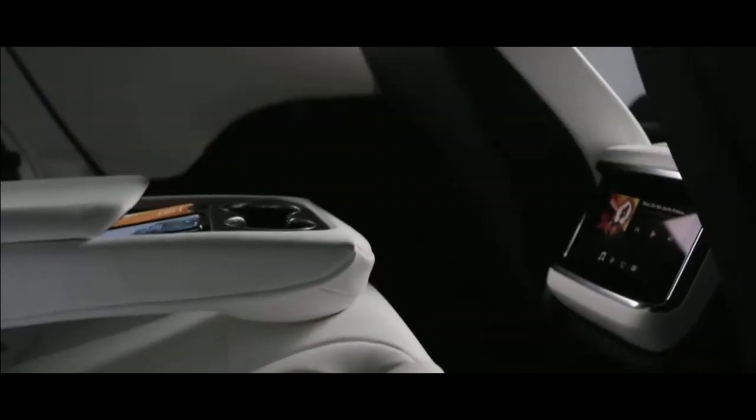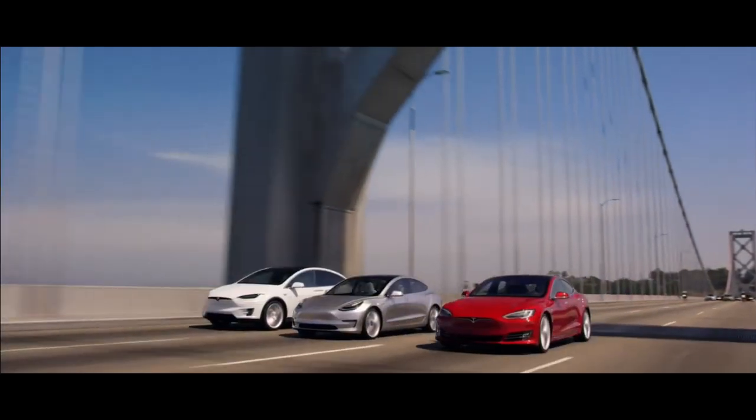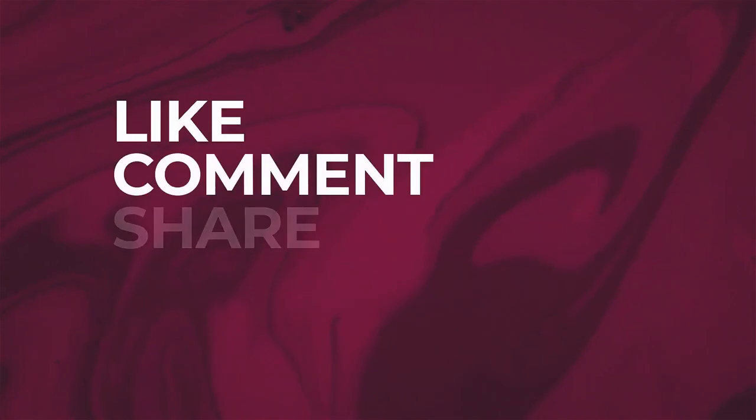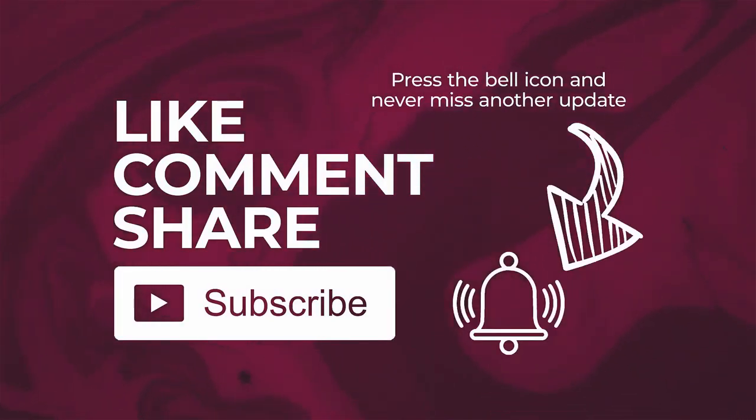That's all for this video. What are your thoughts about my portfolio? Where do you think I can improve, or do you have any queries? Let me know in the comments section below. If you're keen to find out more about my Tesla options, you can click the links in the description below. Hope you have learned something — if you find this video useful, please like, share and subscribe so you won't miss out on future videos. Thank you and goodbye.